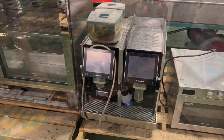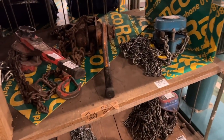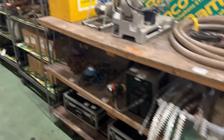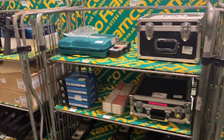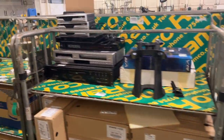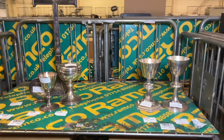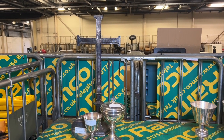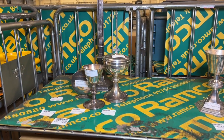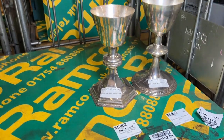Through lots 820 to 823 and also 814 to 817 we have chains and hoists. We also have some silver items at lots 875 and 876: an ecclesiastical cross, and ciborium and communal chalices in that lot.